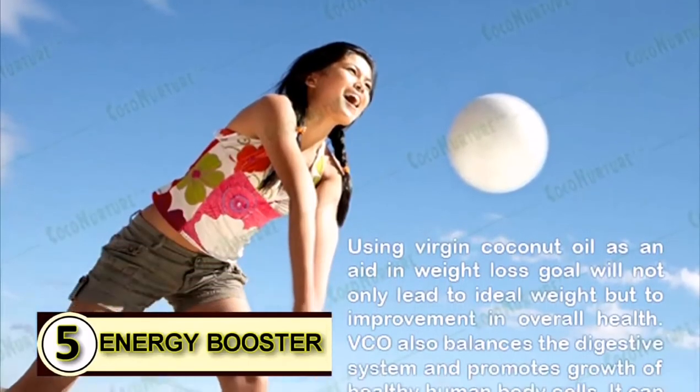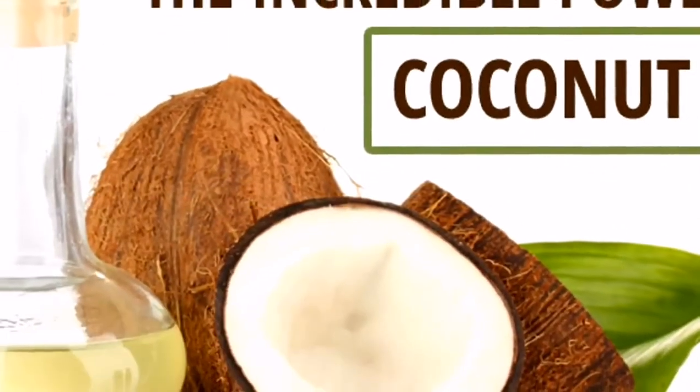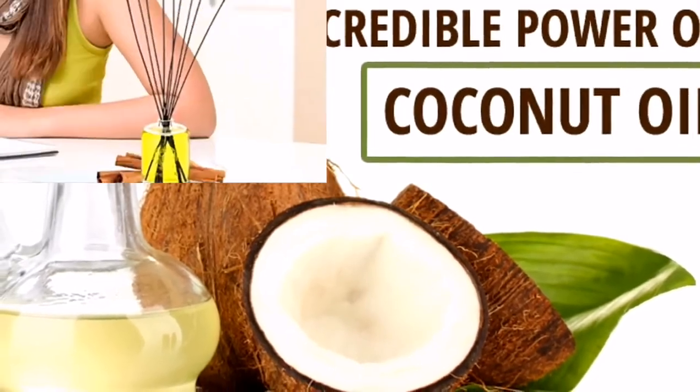Number five, as an energy booster. Coconut oil gives you a great boost in energy, and who doesn't need some help in that department every now and then. Some people also feel that it helps boost their mental alertness.